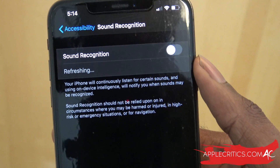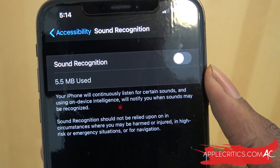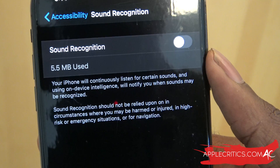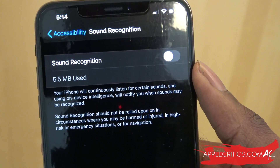You're going to see that you have this option right here. Essentially, your iPhone will continuously listen for certain sounds and use on-device recognition, and it will notify you when a sound may be recognized. It's a really amazing feature.